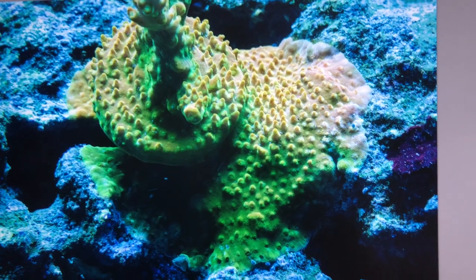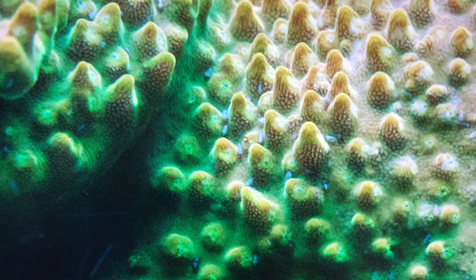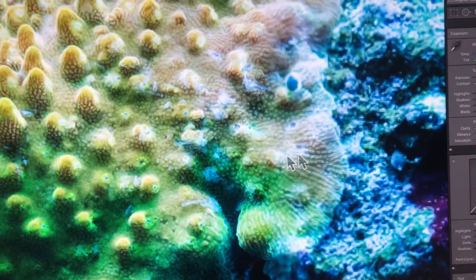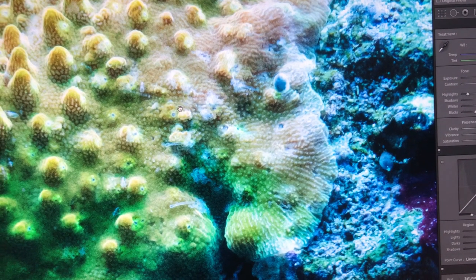That looks pretty healthy, right? It's a normal coral. But then you zoom in — bugs everywhere. Over here where they're starting, you can see that's the bug right there, that's an adult.